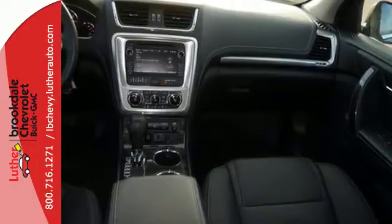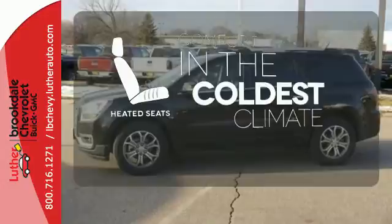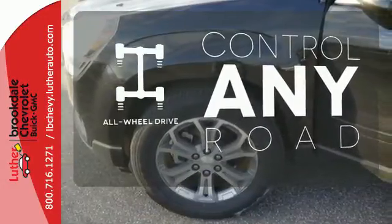you'll have safety and convenience on your side. The heated seats keep you comfortable no matter how cold it is. All-wheel drive allows you to master any road, any time.